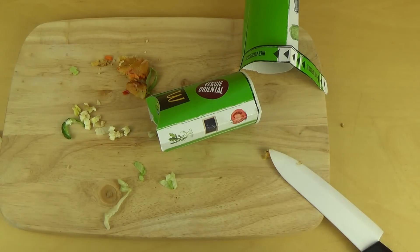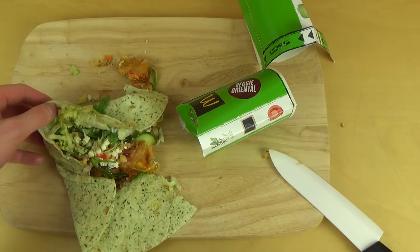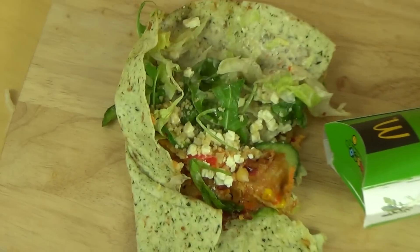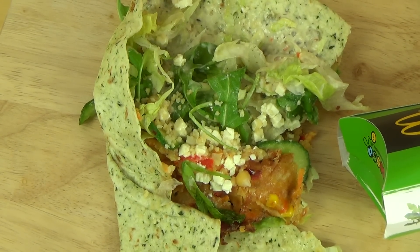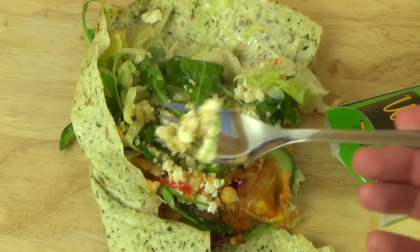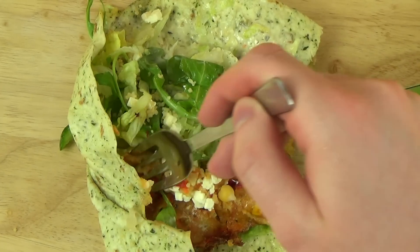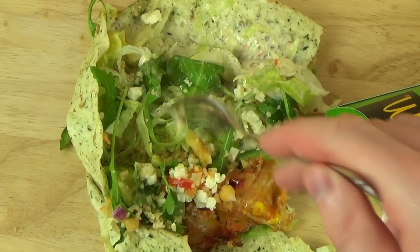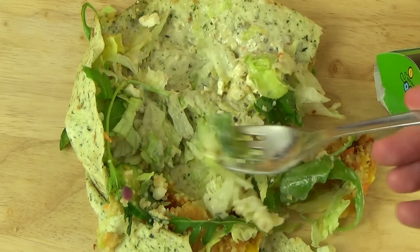So the cucumber was kind of nice. It's really complex, and also spicy. I'm trying some from the inside here. Super spicy. Now here's some creamy stuff, onions and stuff.